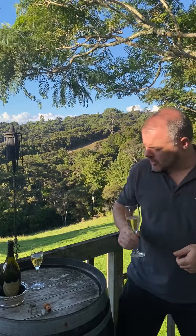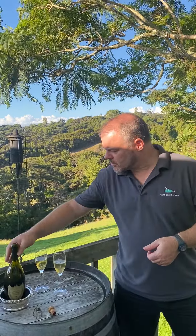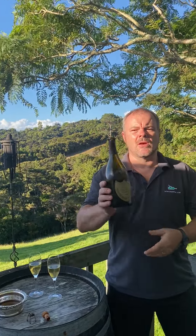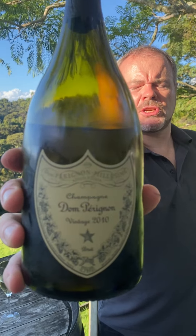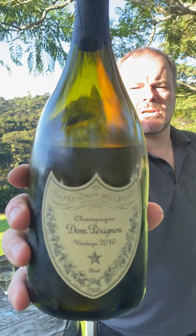Hi there and welcome to Wine Searcher. Today I thought I'd look at an utter classic — it's Dom Perignon. Leading name in champagne. This is the 2010 vintage.